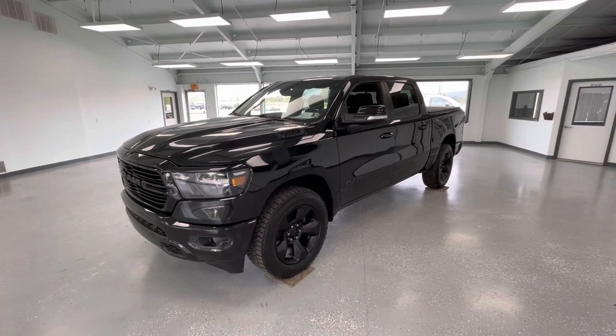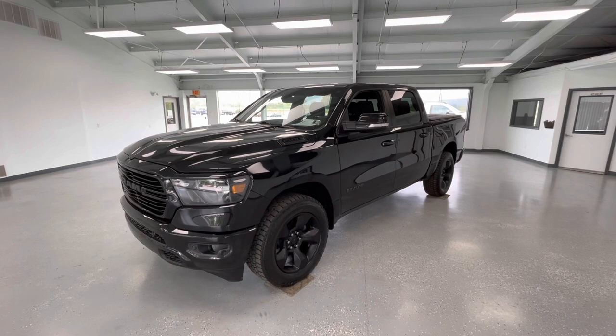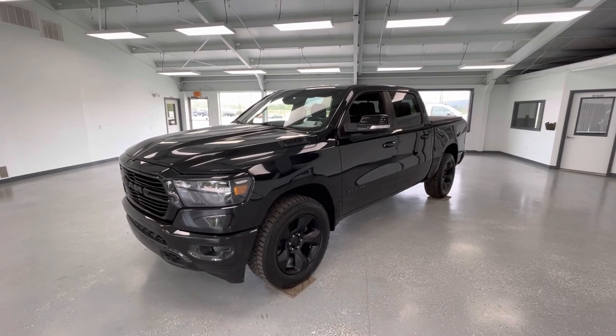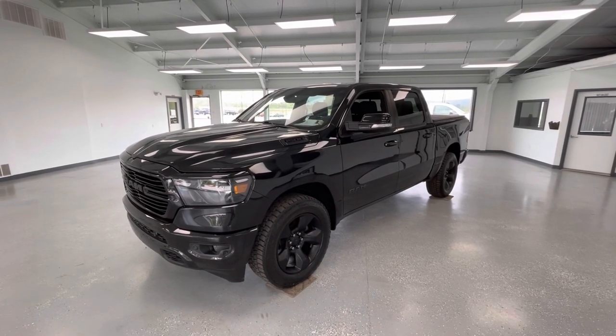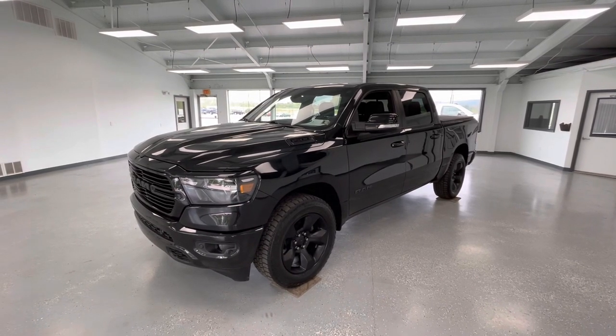That's all I have for you guys today on this 2019 Ram 1500 Bighorn. If you have any questions, please call 717-485-4224, option 1 for sales. Go to allthingsautomotive.com, or stop on out at 21518 Great Cove Road, McCollinsburg, PA.